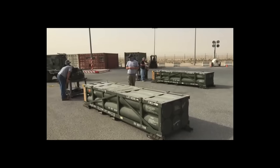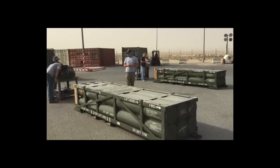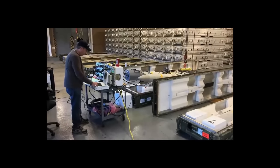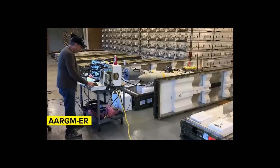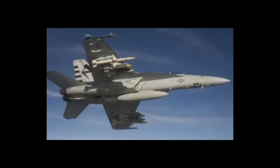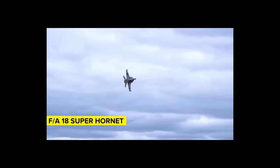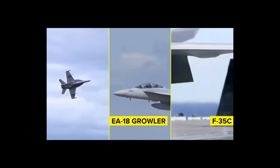Design and deployment of SIAW will take less time than most new weapon systems because its basic structure is modeled on a new missile being designed for the US Navy — the Advanced Anti-Radiation Guided Missile Extended Range, or ARGM-ER. The ARGM-ER is a long-range air-to-ground radar-hunting missile developed for the F/A-18 Super Hornet, EA-18 Growler, and carrier-based stealth F-35C aircraft, and can also be used by the Air Force's F-35As.